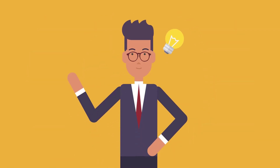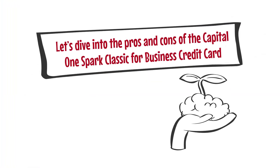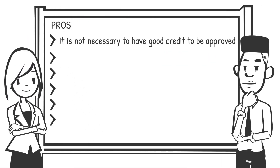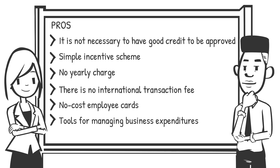Every card has its pros and cons. Here are the pros of the Capital One Spark Classic for Business credit card: 1. It is not necessary to have good credit to be approved. 2. Simple incentive schemes. 3. There is no yearly charge. 4. There is no international transaction fee. 5. There are no cost employee cards. 6. Tools for managing business expenditure.